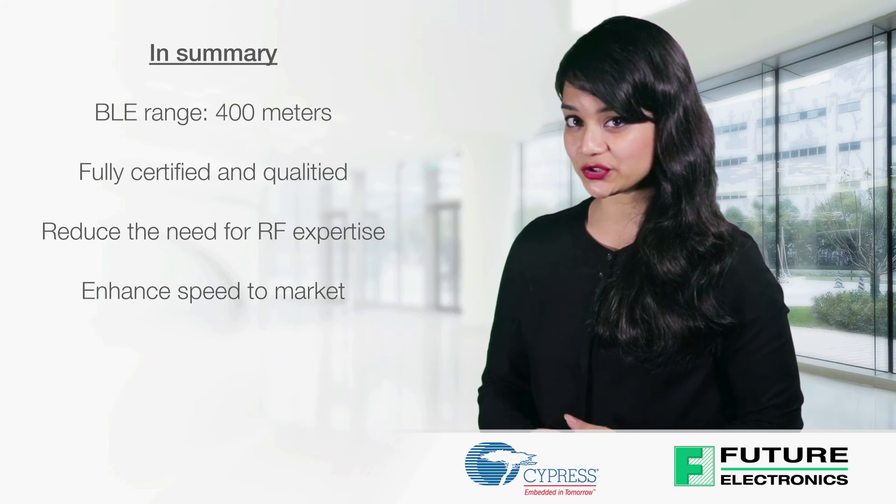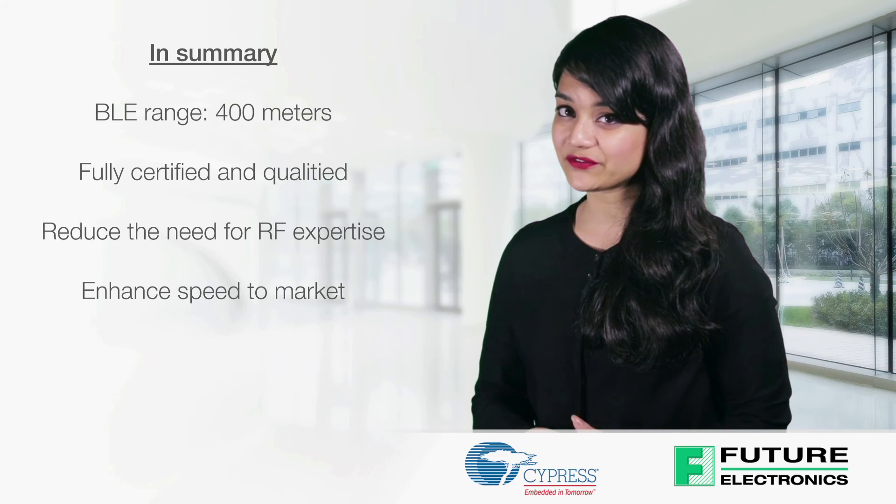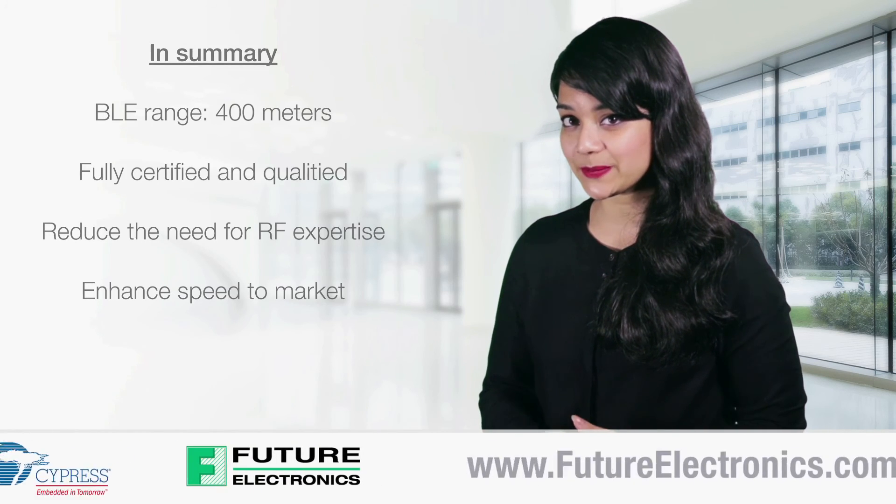Because it is a fully certified module supporting Bluetooth Low Energy wireless communication, this reduces the need for RF expertise, improving speed to market while reducing test and certification expenses.